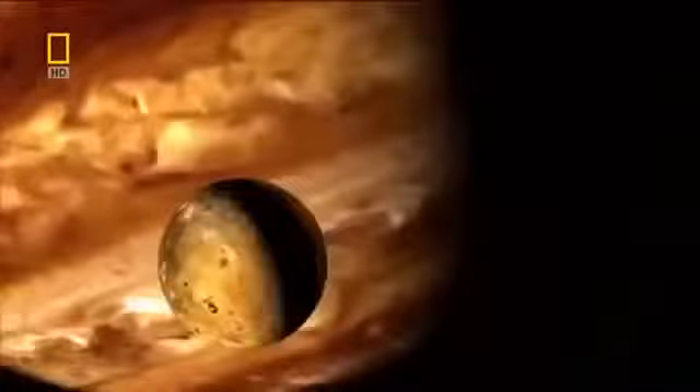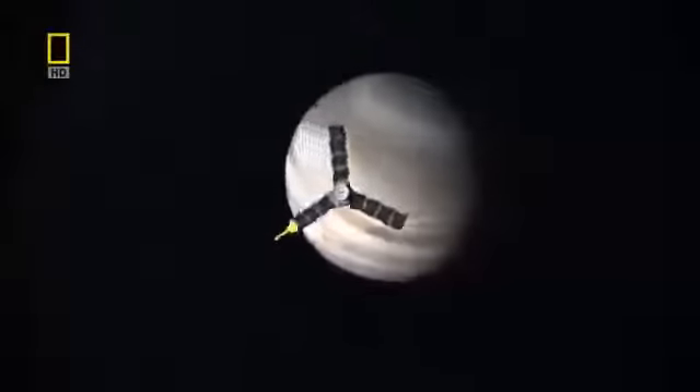This is the blueprint for how planets are formed. And on one of Jupiter's four largest moons may lie the answer to an important question. Beneath these vast sheets of ice, mankind could finally discover if alien life exists. Cutting-edge space missions are unlocking the secrets of the enigmatic giant, Jupiter.